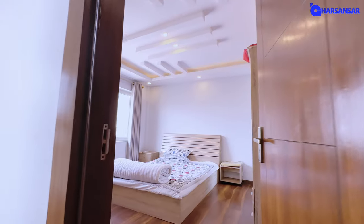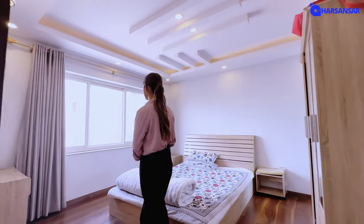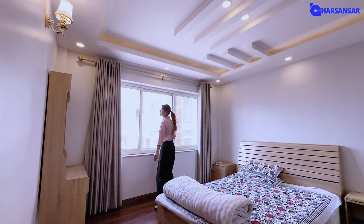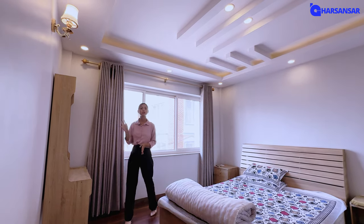This is your common bedroom. It gets natural light and features UPVC windows for good insulation and ventilation.